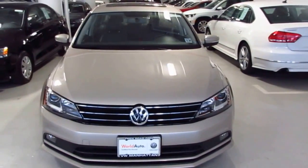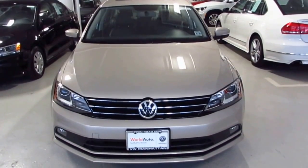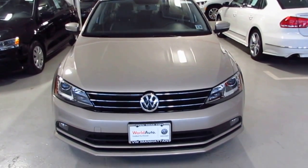Hey Alex, this is Roger here with Open Road Volkswagen of Manhattan. Just wanted to make a quick video for you on our 2015 certified pre-owned Jetta SEL.